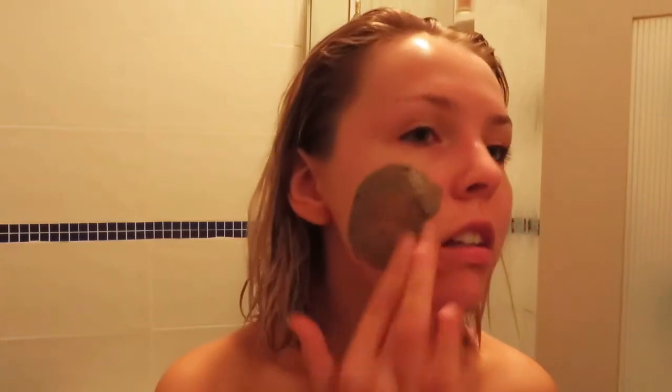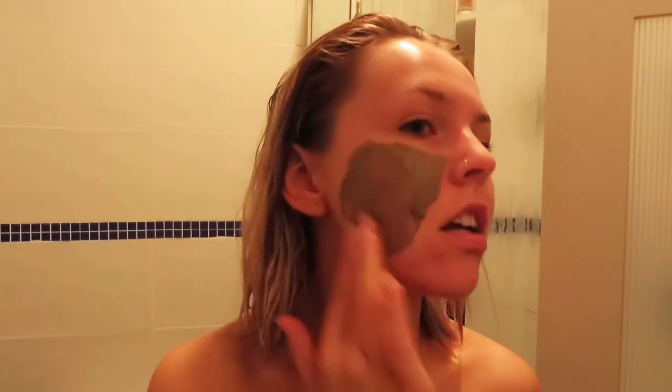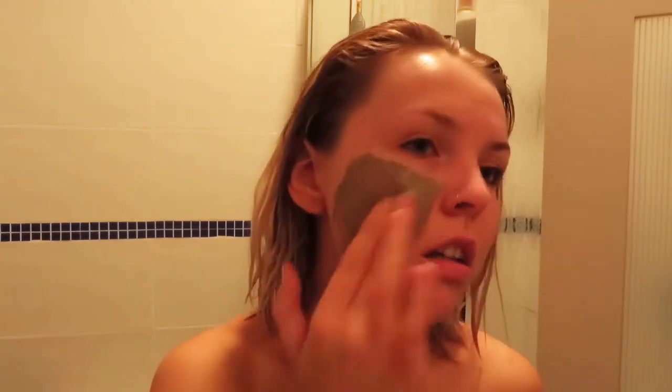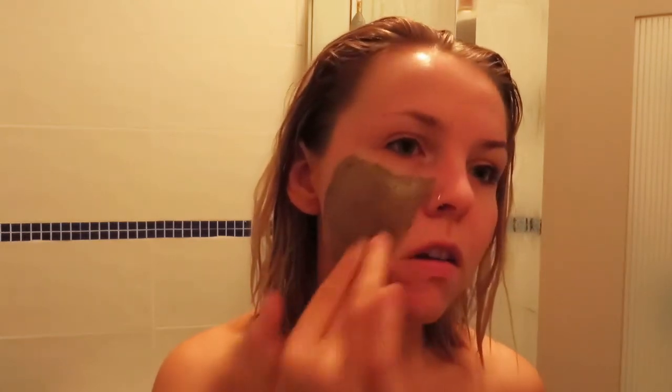That mask had me looking really shocked because I'd never seen it before. The Body Shop actually sent me these two things so I was trying them out today, and I absolutely loved both of them. So yeah, this is me applying my mask after my shower.